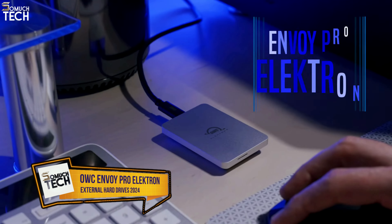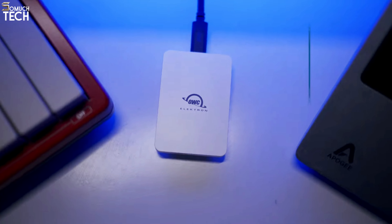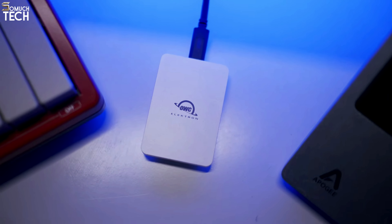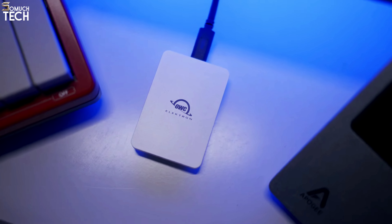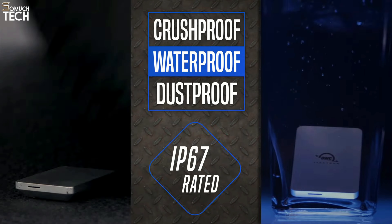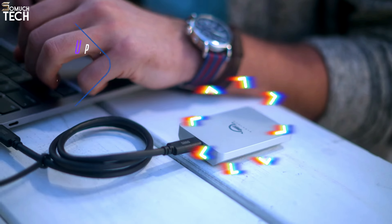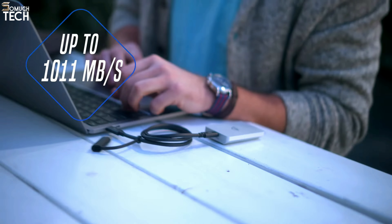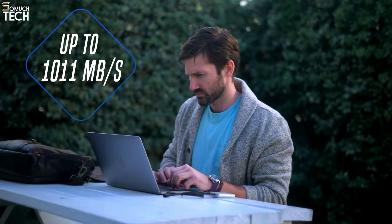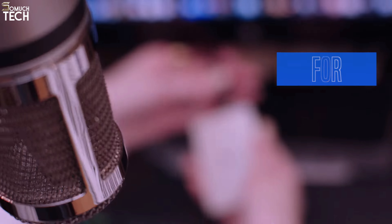Number 5: OWC Envoy Pro Electron SSD. If you're looking for a durable drive that can withstand rough handling while being transported in a backpack or camera bag, or even get wet or dropped on hard surfaces, OWC drives are an excellent choice. There are many great options to choose from, but OWC's Electron drive came out on top in benchmark tests. One of the most attractive features is that you can easily replace the drive inside the aluminum casing with a faster bare SSD, even a couple of years from now.